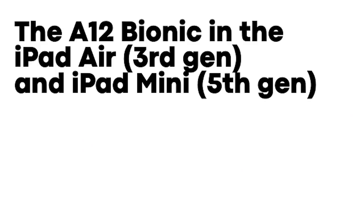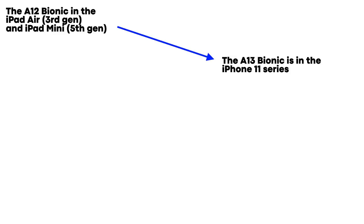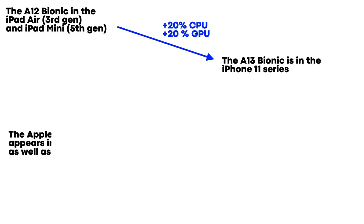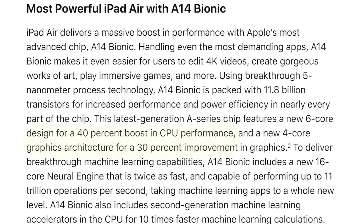We've got the A12 Bionic in the third-generation iPad Air and fifth-generation iPad mini. When the A13 came out in the iPhone 11 series, Apple stated categorically that the CPU was 20% better and the GPU was 20% better. When the A14 Bionic came out, Apple said how much faster the iPad Air fourth generation was versus the third generation — so we know the A12 to A14 was a 40% CPU increase and 30% GPU increase. That makes sense since the iPad skipped the A13.